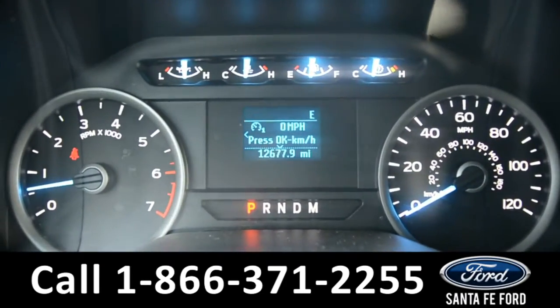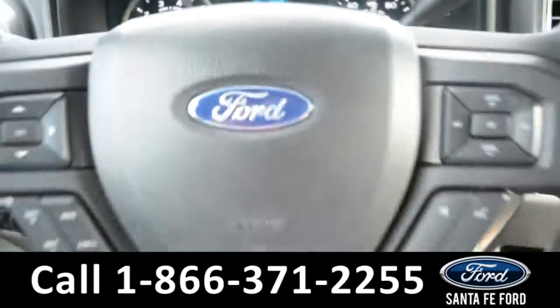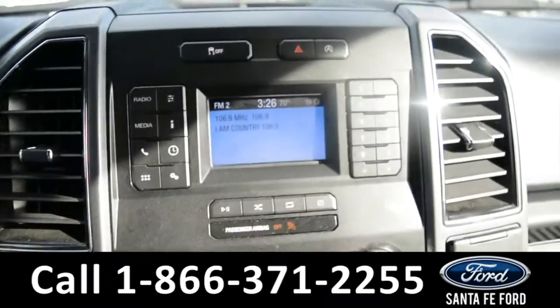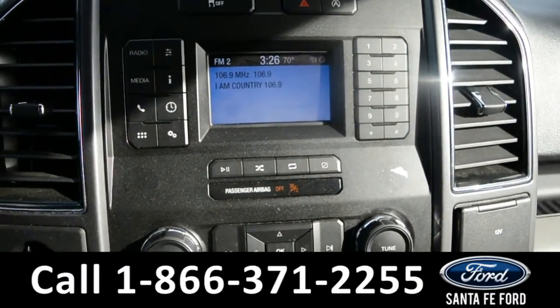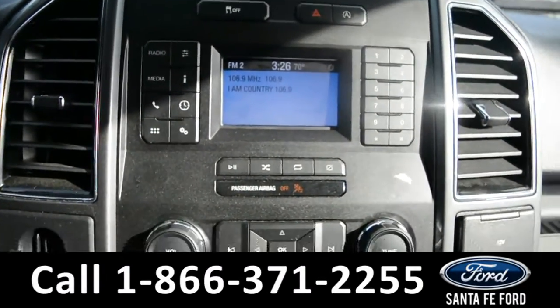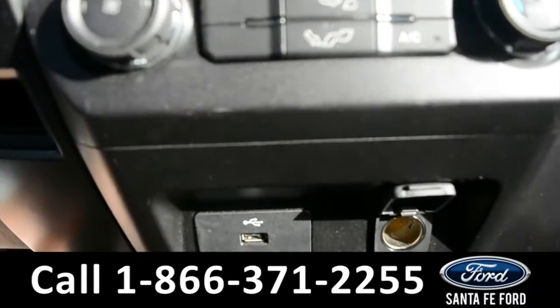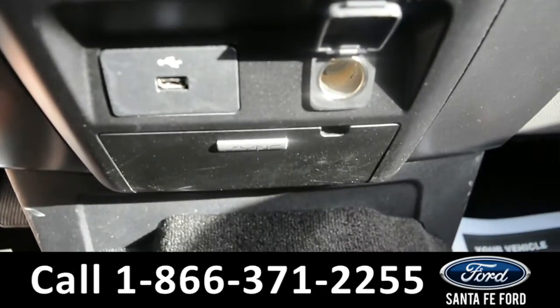Here's a look at the dashboard. On the steering wheel there's cruise control, Bluetooth and media functions. In the LCD media center there's AM/FM radio along with a backup camera, climate controls, USB and 12-volt plug-in, as well as Sync by Microsoft.